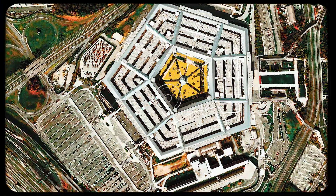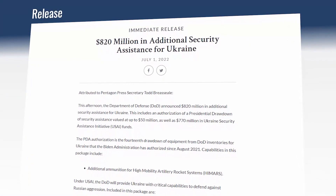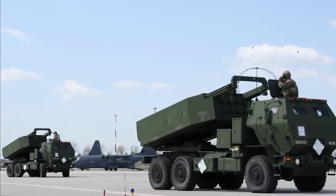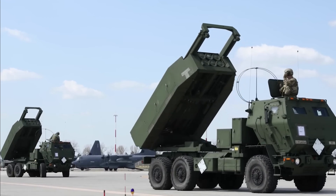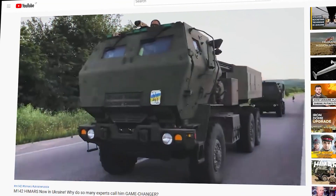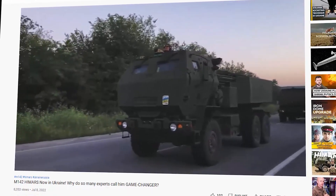The Pentagon announced a new package of military aid to Ukraine in the amount of 820 million US dollars. There are not so many positions in it, but all of them are very important. First, these are additional missiles for MLRS HIMARS, which have already managed to show themselves very well at the front. In a previous video we discussed the advantages of this system and its impact on the current stage of the conflict — just follow the link in the description.